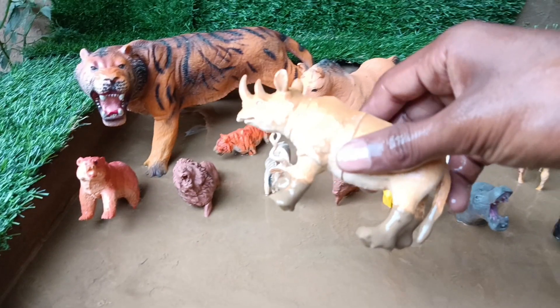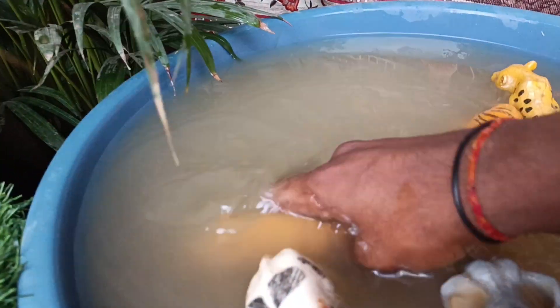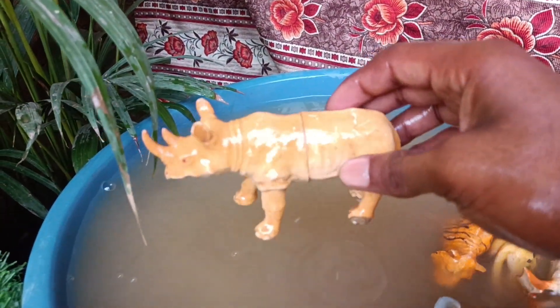Now you have the next wild animal — the rhinoceros. Let's wash it out of the mud. Rhinos are large herbivore mammals with thick skin, a sturdy body and distinctive horns.